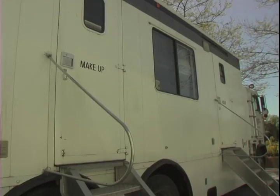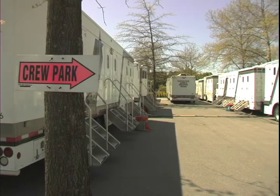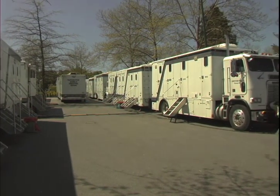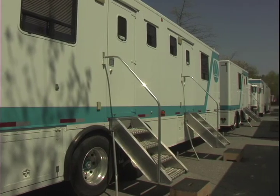Why do they always need so many trucks on a movie shoot? Well, for one thing, the crew needs a place for the actors to get into their hair, makeup and wardrobe when they're shooting on location. There's also portable offices for the assistant directors and star wagons so the actors can relax in between camera setups.